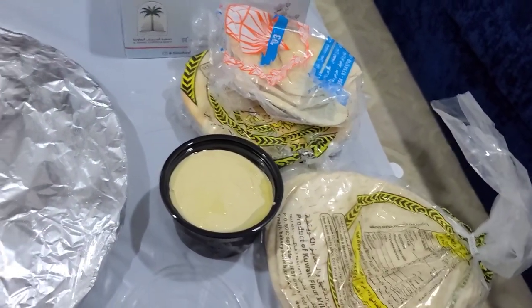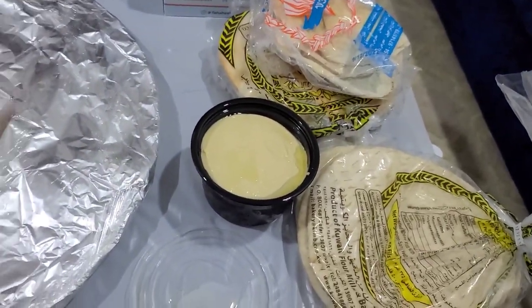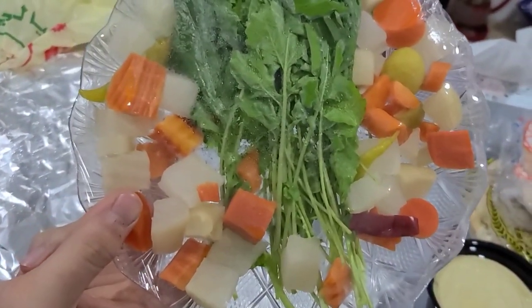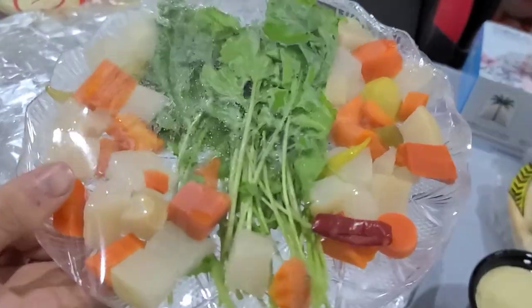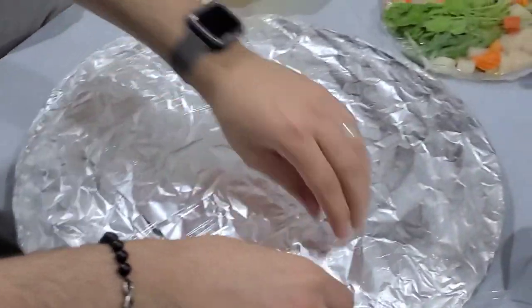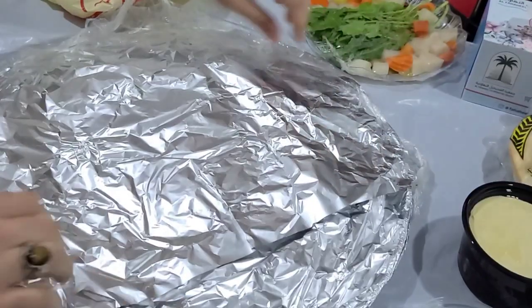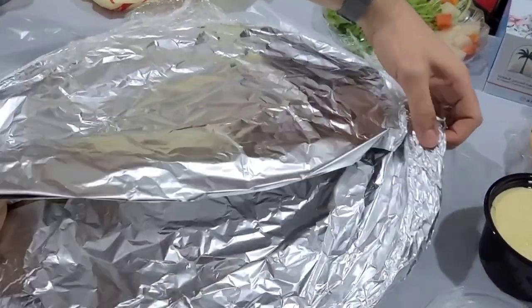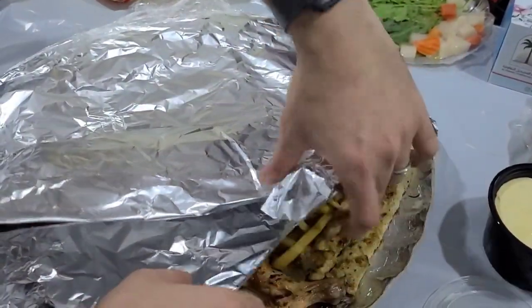Lots of bread — carb lovers will love that. Pickles — oh yeah, I gotta have pickles, your favorite. Pickles and watercress. Last but not least, the big deal — wait till you guys see how much food this is. Three, two, one!